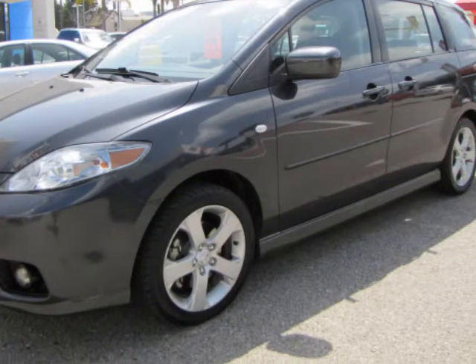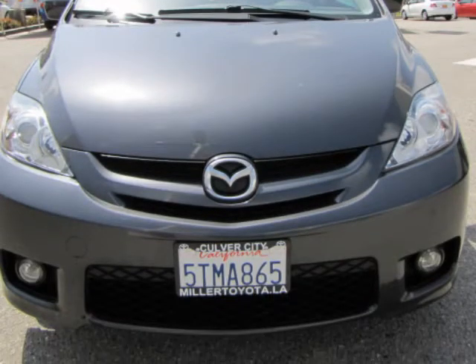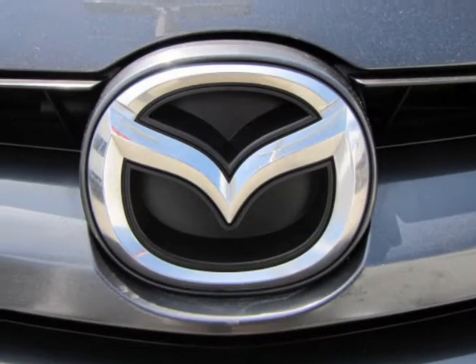Price, service and value are not just words to us. You will not find a better vehicle on AutoTrader.com, Cars.com, eBay or Craigslist.org. Call today.